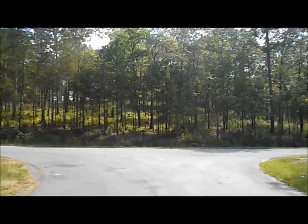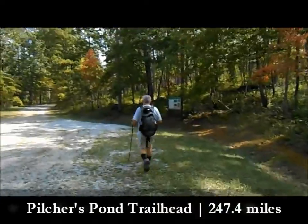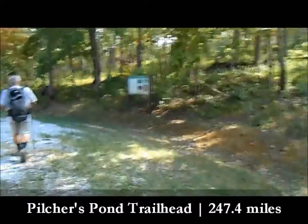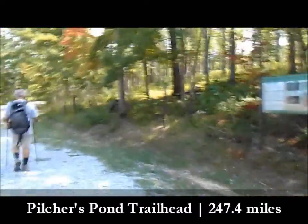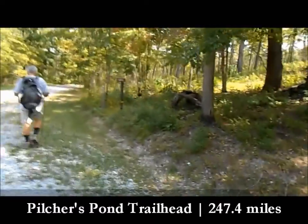This is the Pocket Road trailhead and we're heading over to Snake Creek Gap. There's a decent parking area here. The trail just goes up this gravel road for a bit.